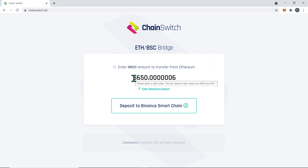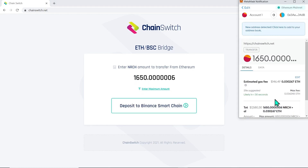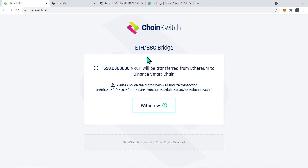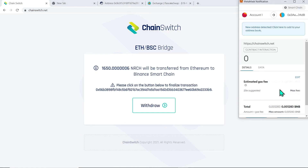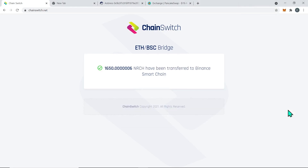Type the amount of NRCH tokens you want to transfer. When ready, click deposit. Confirm the transaction in MetaMask and wait until the Ethereum network processes it. Once it's done, the interface should present the user with a deposit to BNC button. Click on it and change the network after MetaMask pops out. Confirm the transaction.